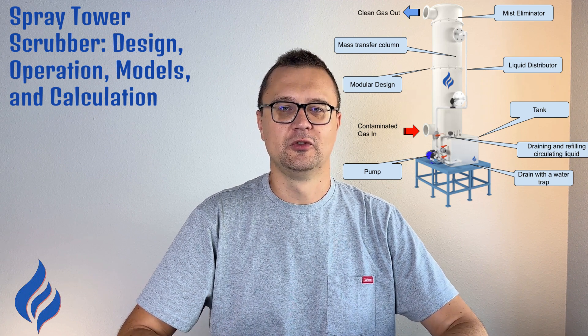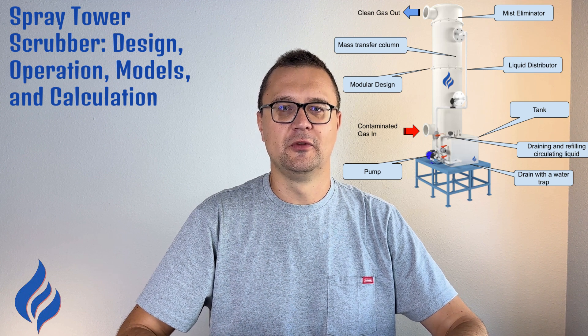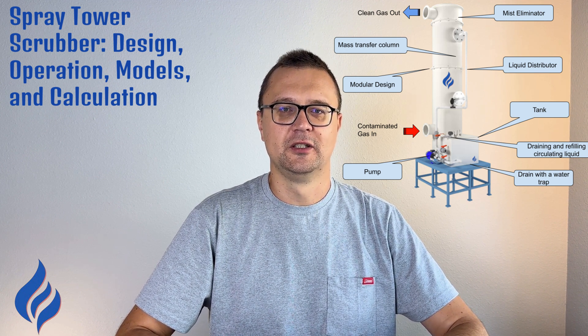If you're looking for a scrubber for your operation, reach out to Torch Air and we'll help you find the perfect model for your needs. Thanks for watching and I'll see you in the next video.